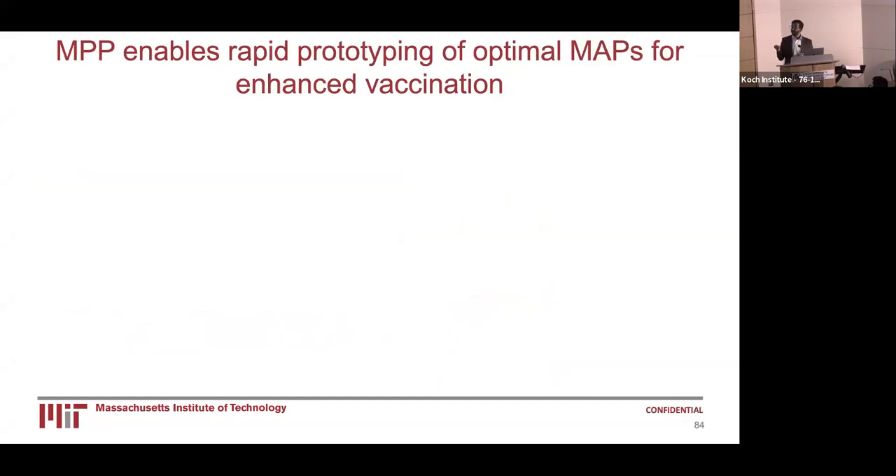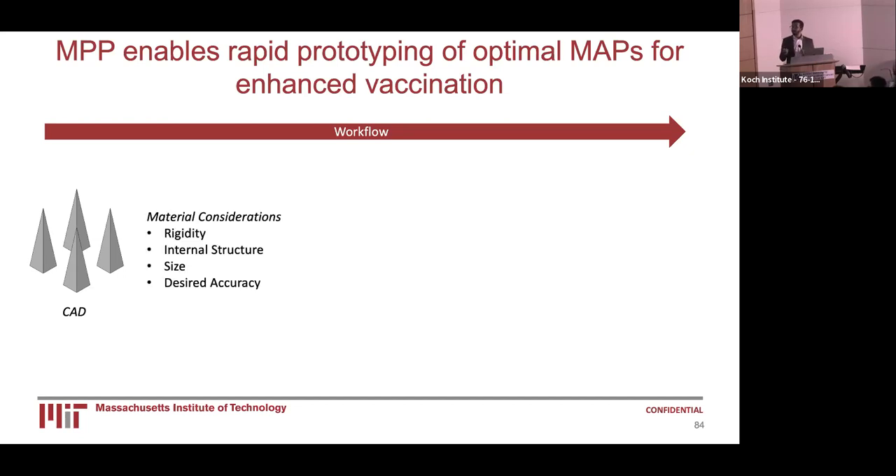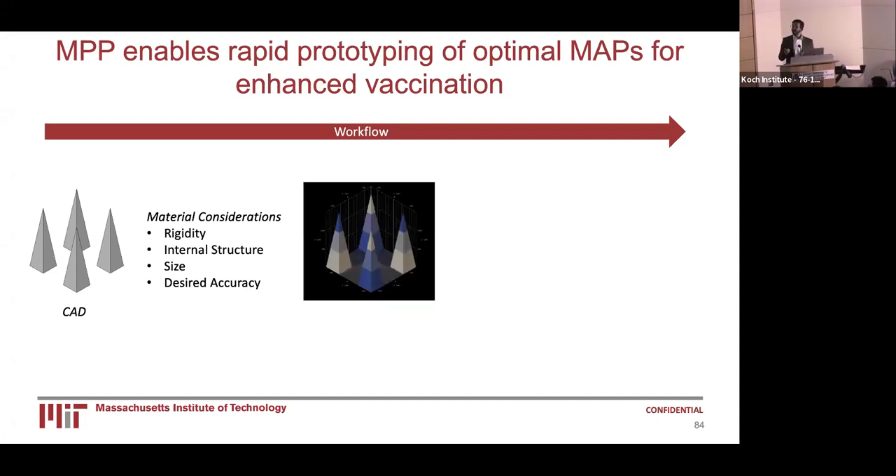To meet that goal, we use MPP, or multi-photon 3D printing, to enable the rapid prototyping of optimized MAPs for enhanced vaccination. There is a simple workflow: first, we create a computer-assisted design using common software such as SolidWorks or AutoCAD to design our microneedles. Then, we consider the material we will print from, including rigidity, internal structure, size, and desired accuracy. We then encode these parameters into a general writing language to instruct the Nanoscribe exactly what we want.